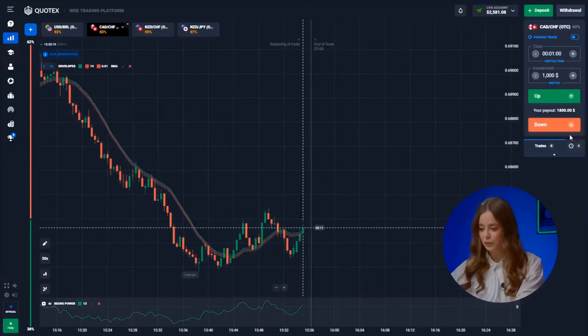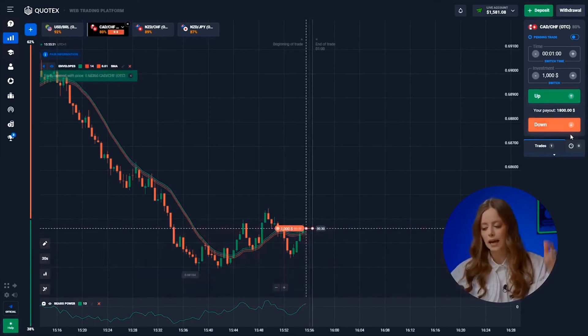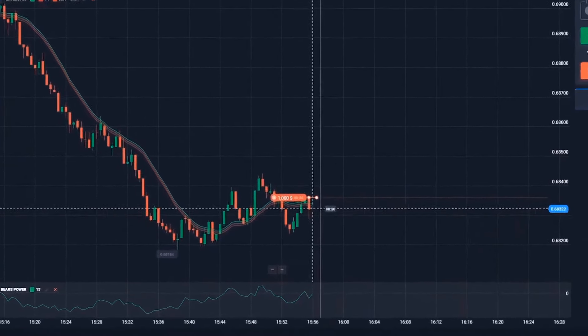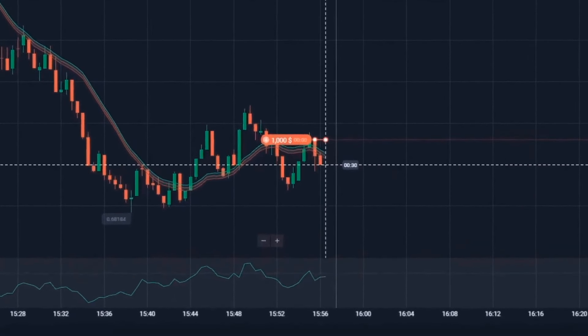The Canadian dollar and the Swiss franc. This calls for a downward investment. Again, a crystal clear signal from envelopes pointing to a future price drop — it's headed south in this range. Down! Woohoo! We've added another 1,800 dollars to our account!